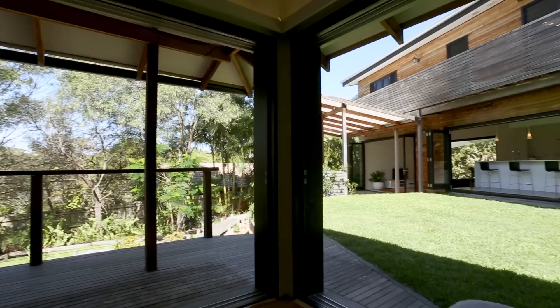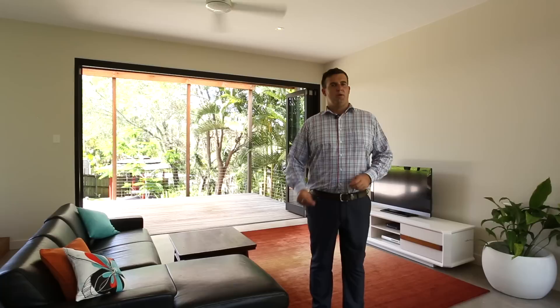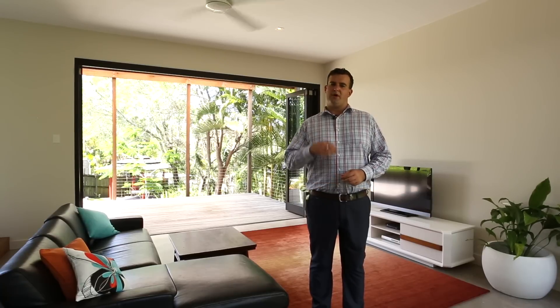Well, there you have it. We promised you something different and Spoonbill House is certainly impressive. We'll have the property open on Fridays from 4 to 4:30 and Saturdays from 10 to 10:30. Come along and have a look — you won't be disappointed, and this property will not last long.